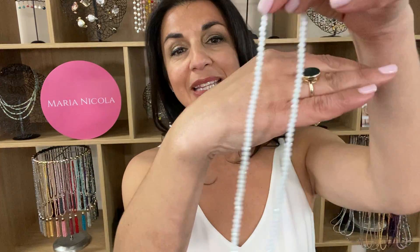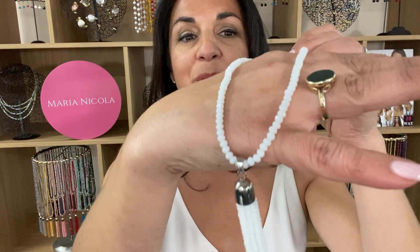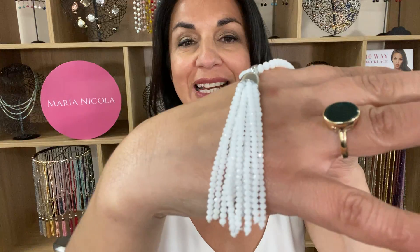This is the tassel in the gorgeous white crystal. Beautiful and fresh white crystal, fantastic for summer and gives a great pop to your outfits.